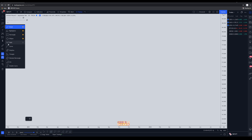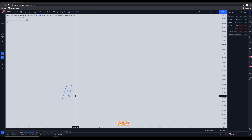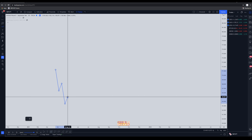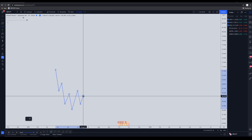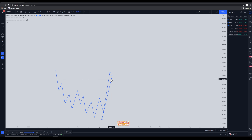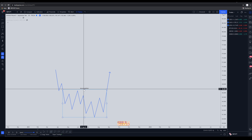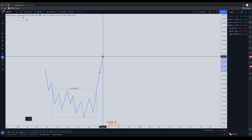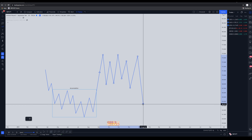The market moves in stages — either it's in an accumulation, reaccumulation, or distribution. In an accumulation, the market starts off by selling off, sellers lose momentum, buyers come in, they start consolidating price, and then we have that major expansion towards the upside. This bottom here is considered the accumulation. After that, price will either continue bullish or come back down and consolidate, where people start assuming the market is getting ready to sell off again — this would be distribution.